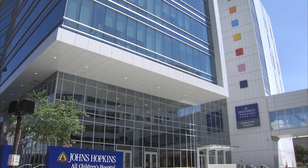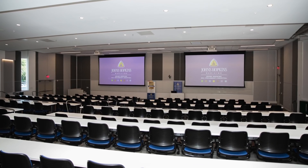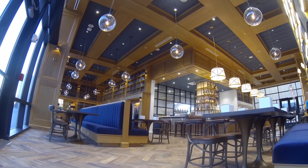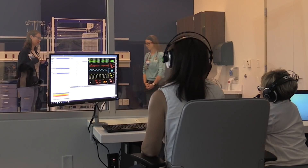The 225,000 square foot, seven-story facility features spaces for innovation, collaboration and discovery, including a 250-seat auditorium, space for medical residents, restaurant space modeled after the Peabody Library at Johns Hopkins in Baltimore, and a state-of-the-art simulation center.